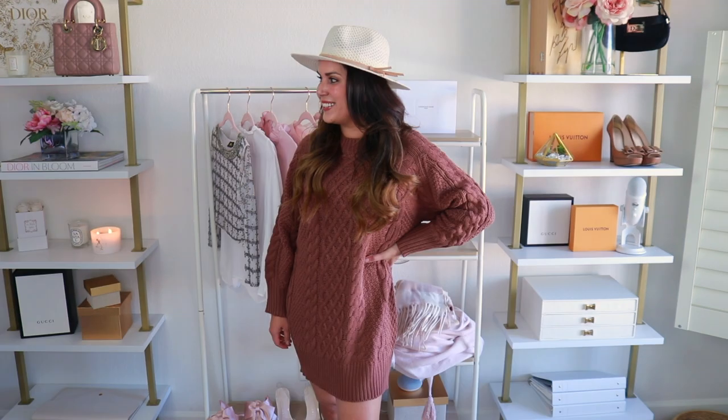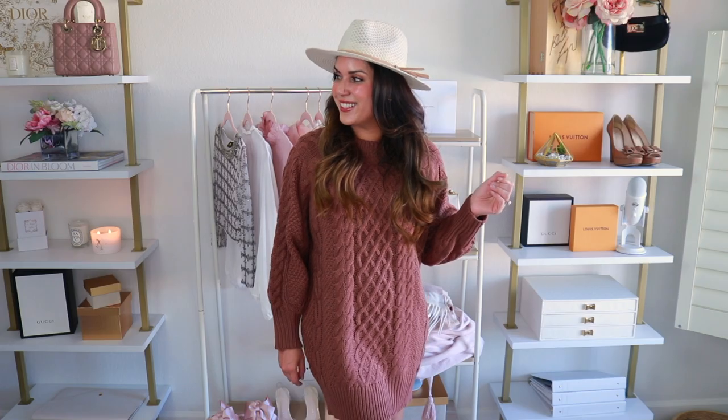This next dress is a crew neck sweater dress and it is definitely more of a chunky knit. It comes in 23 different color options and runs true to size — I'm in a size small, more of a brown shade. It is not as soft as the other dresses, though it's still soft and not itchy by any means. This is more of your run-of-the-mill standard sweater dress where it does feel a little bit shapeless. I don't know if I love this one as much as the other ones — let me know in the comments if you think I should keep it.